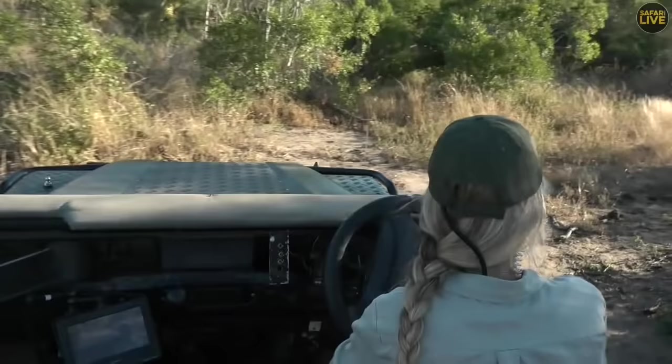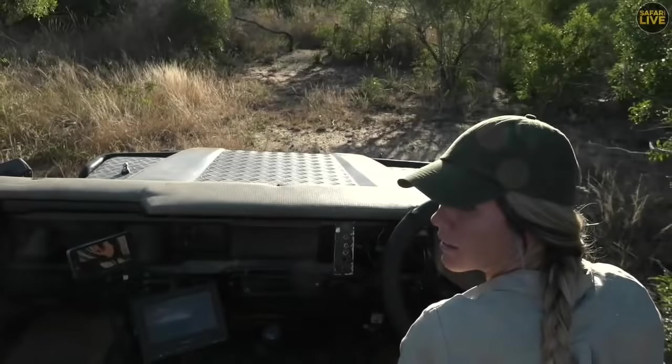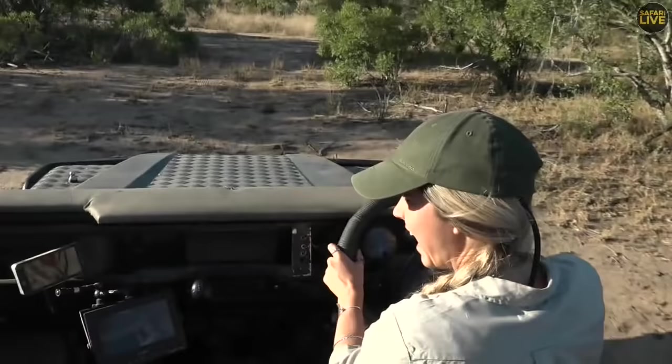Oh my goodness, where are you going girl? She's running! Okay, looks like we're going to have to reverse and go around the long way. So while I search and try to locate this princess again, we're going to send you across to the bushwalk to say good afternoon.